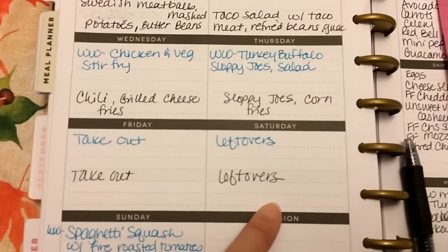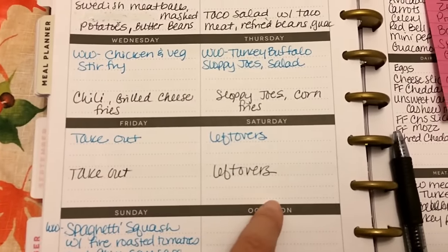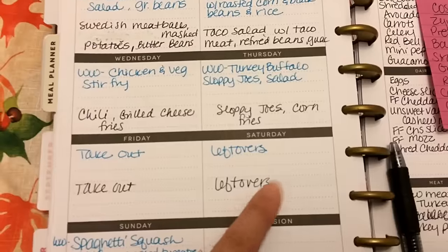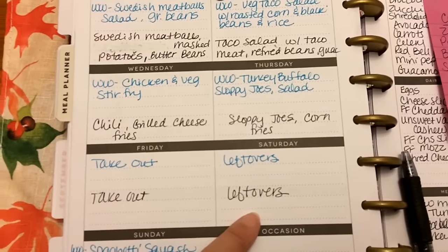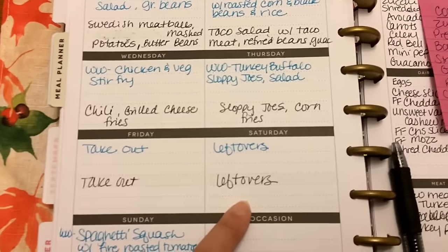Saturday is usually a leftover day. I'm going to clean out the refrigerator and put some stuff to the side from throughout the week. That'll be eaten tonight, or people can just grab out of the pantry and eat. So it's my no-cook day, in other words.